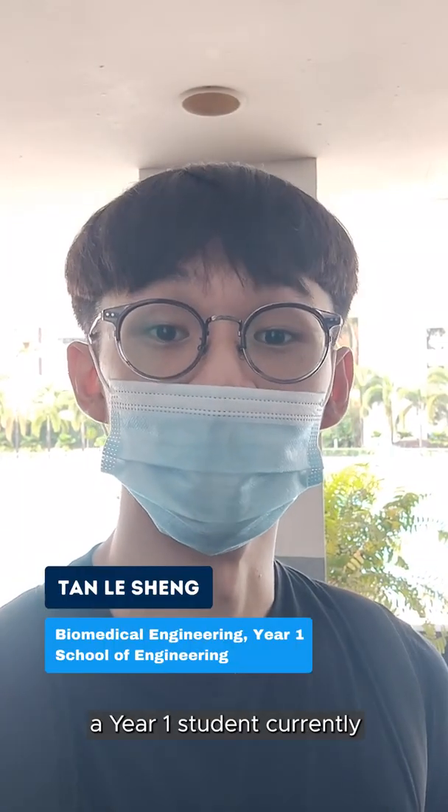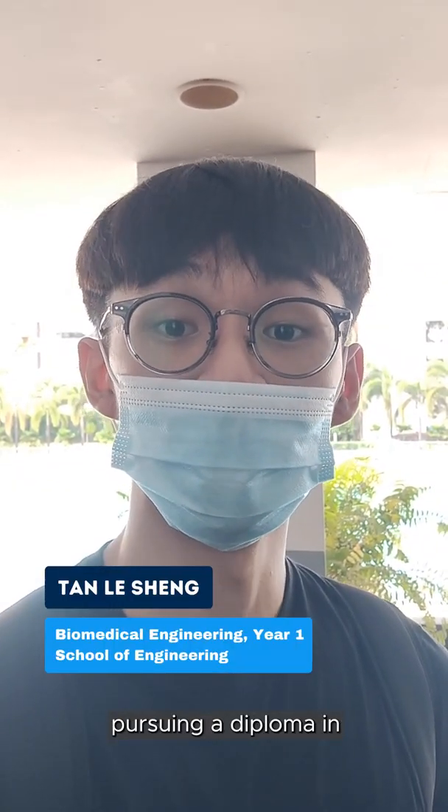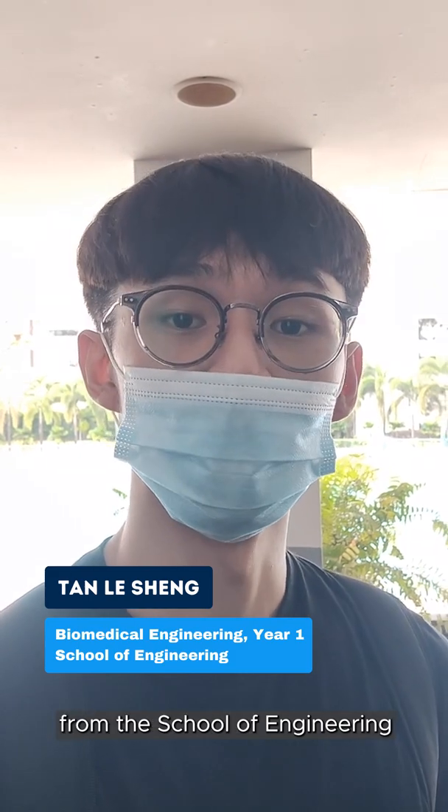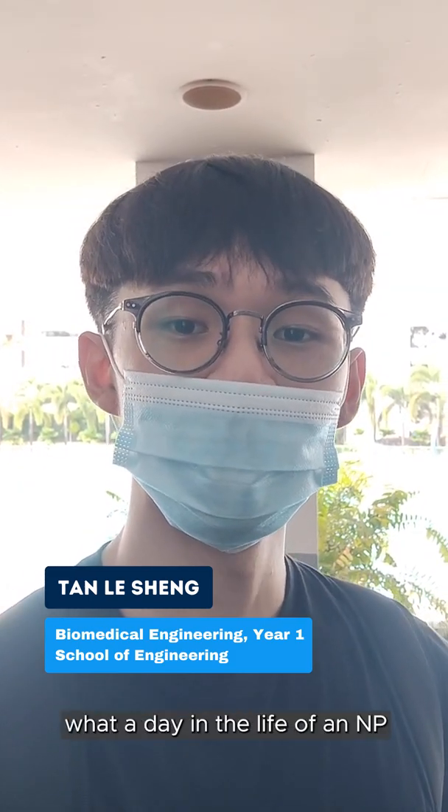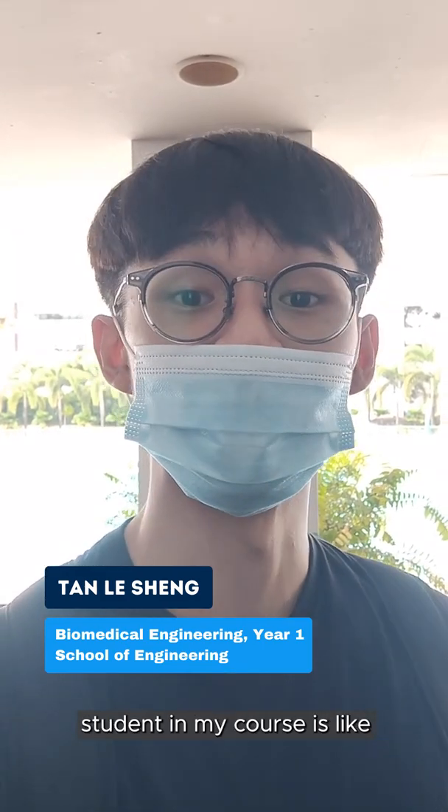Hi everybody, my name is Leshen, a year 1 student currently pursuing a diploma in Biomedical Engineering from the School of Engineering. And you're watching, of course, MP, where I'll be showing you what a day in the life of an MP student in my course is like.